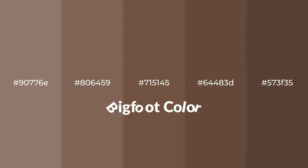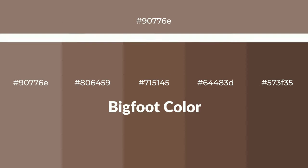Warm shades of Bigfoot color with brown hue for your next project. To generate tints of a color, we add white to the color. Tints create light and exquisite emotions.